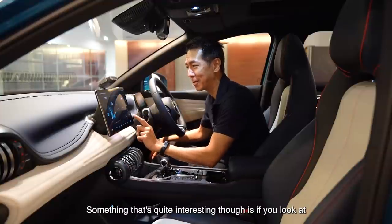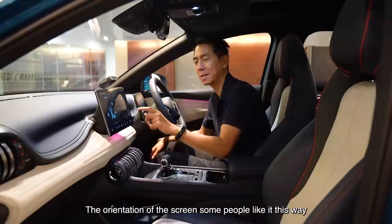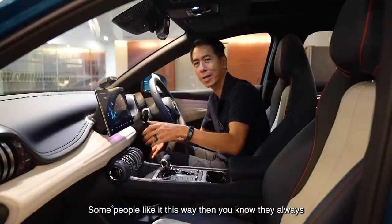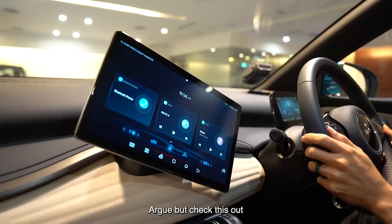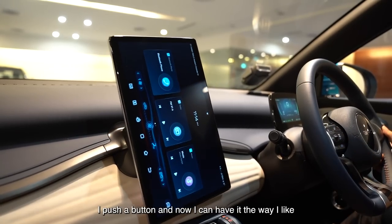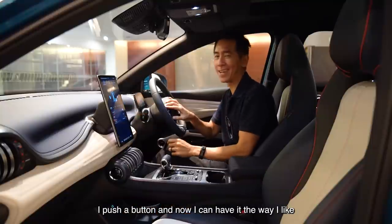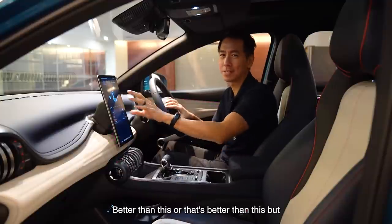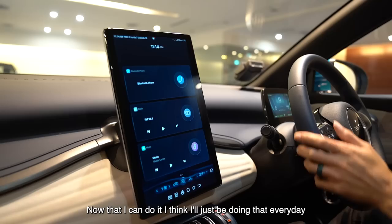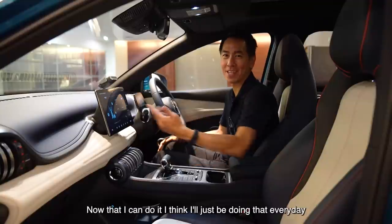Something that's quite interesting is the orientation of the screen — some people like it this way, some people like it that way. But check this out: I push a button and now I can have it the way I like. I never really thought about whether portrait or landscape is better, but now that I can do it, I think I'll just be doing that every day just for the hell of it.